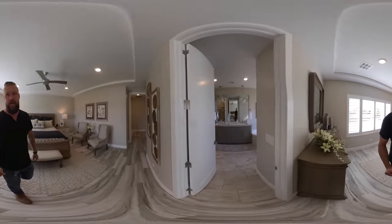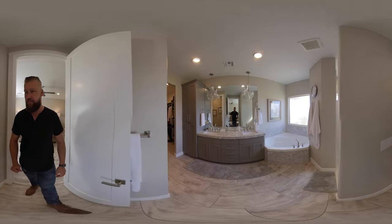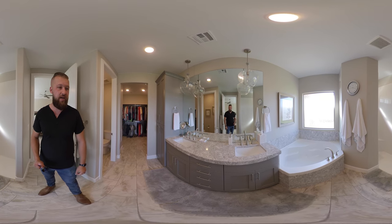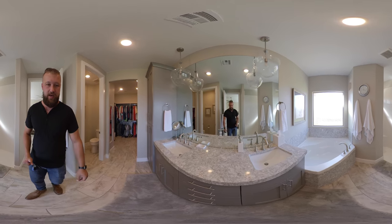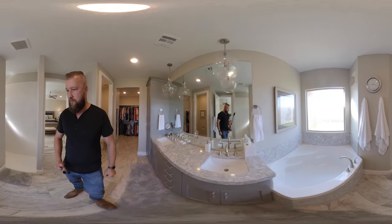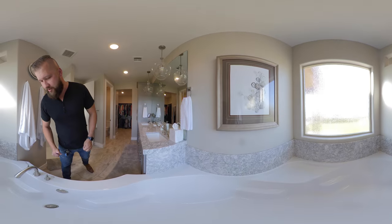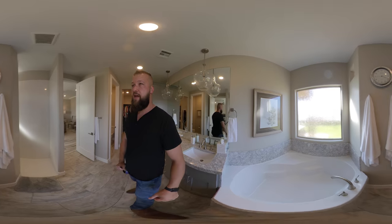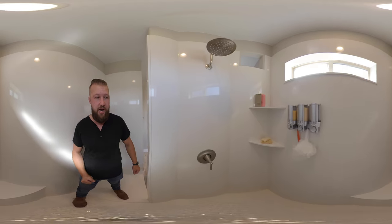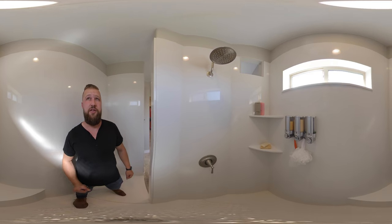Let's check out the master bath. The master bath has a his-and-hers sink. The countertop is not really big. There's a nice garden tub — it's not jetted. There's a frosted window. And a good-sized walk-in shower — just a single head.